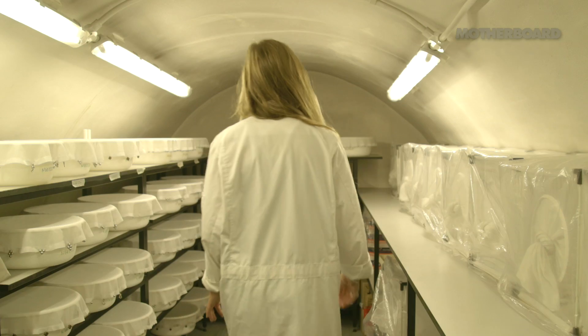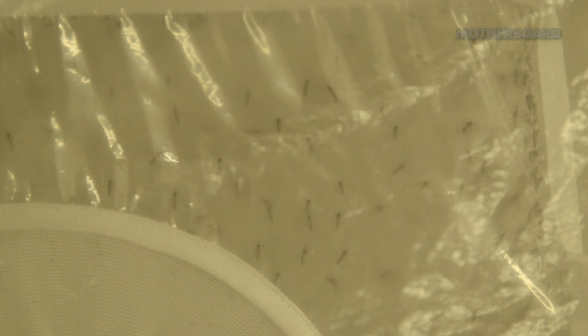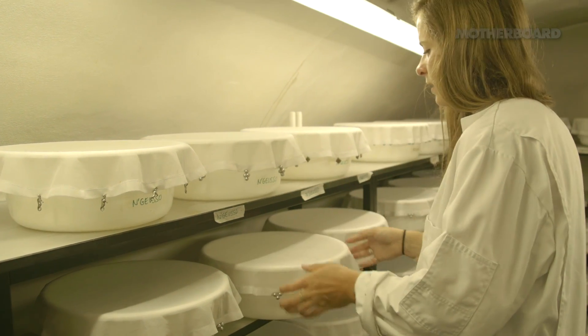Basically we rear insects such as mosquitoes to test products like insect repellents. We do the development work here to check that they work before they're sold to the public. It's important to test repellents against mosquitoes because they can transmit diseases such as dengue, malaria, and West Nile virus, so we want to prevent that happening.